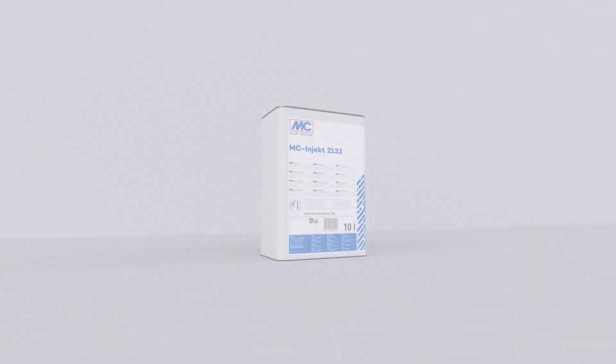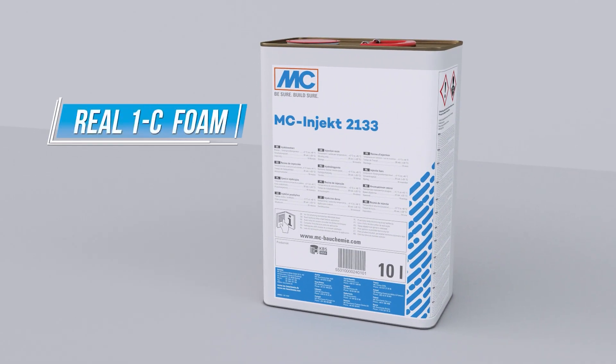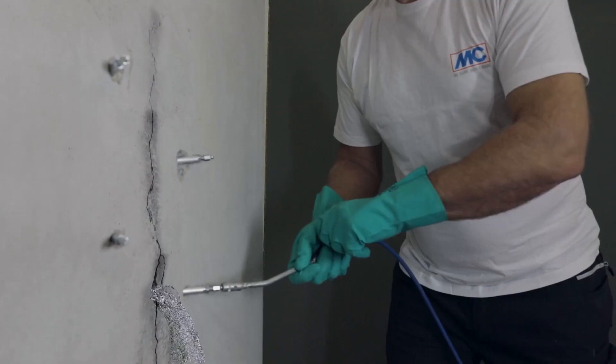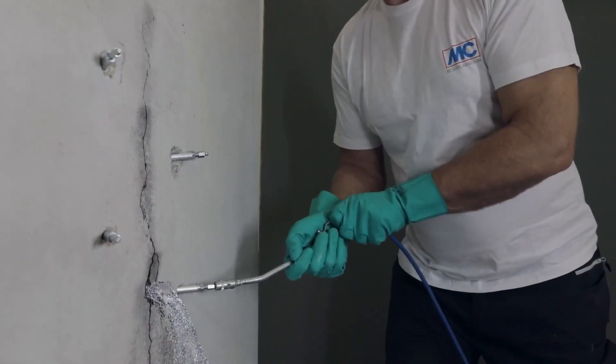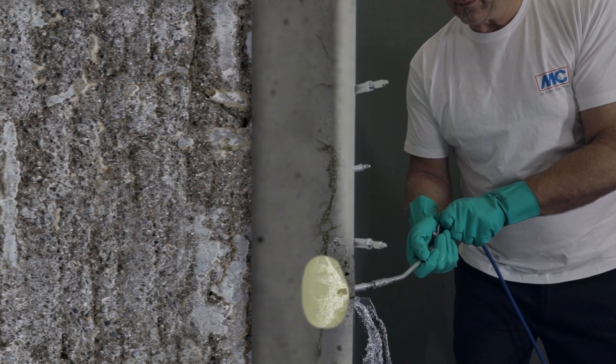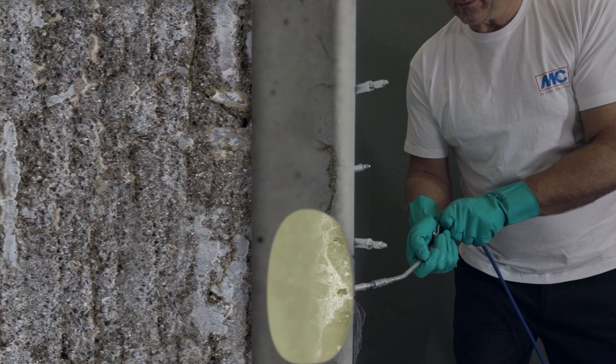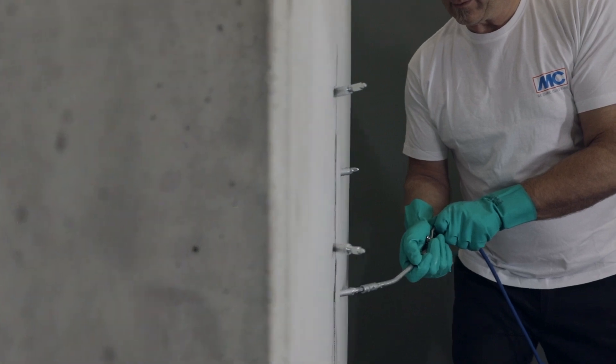Number 7: MC Inject 2133. The Inject 2133 is a product of MC Bauchemie. It's a single-component, fast-foaming injection resin waterproofing solution. It can be used for quick and temporary waterproofing in buildings or construction pits, among other applications. MC Bauchemie also has complementary products, like the Inject 2033, made specifically for filling cavities and preventing water from entering building levels during construction.